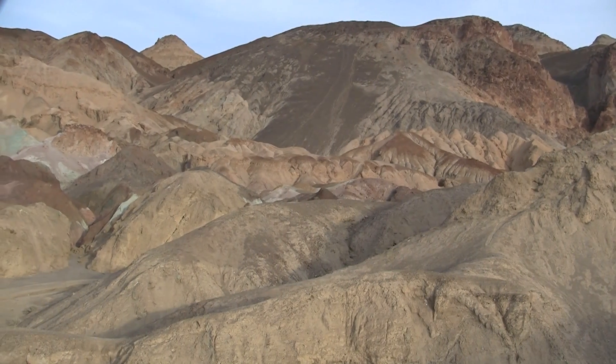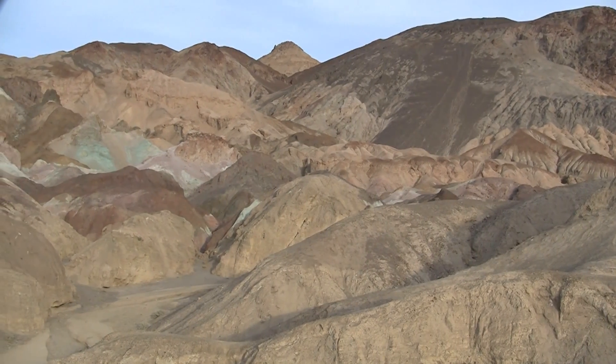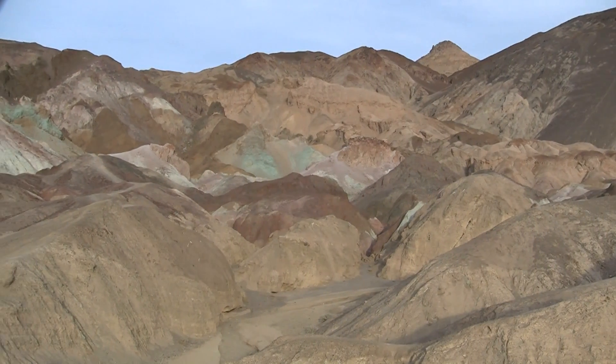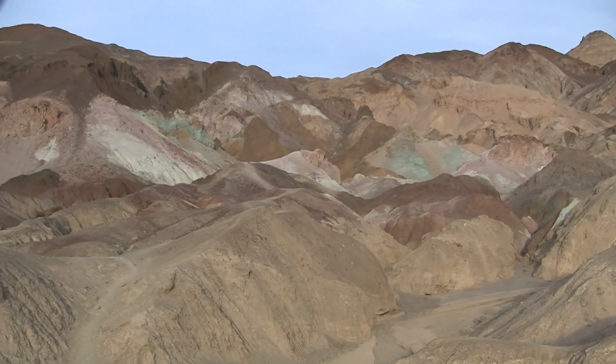Well, this is Artist Palette that we're looking at. The parking lot doesn't have any cars in it — I'm not sure what happened to all the tourists, but they're not at Death Valley this year.